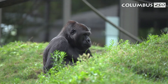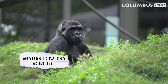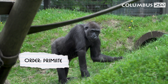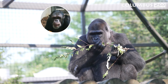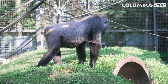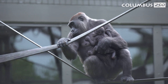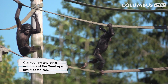Now let's meet one of the most well-known animals of Central Africa, the Western Lowland Gorilla. Gorillas are primates, but are more specifically defined as great apes. Gorillas, chimpanzees, bonobos, and orangutans are the four great apes. They do not have tails, and are considered the most intelligent primates, known for their complex social behaviors. Can you find any other members of the great ape family at the zoo?